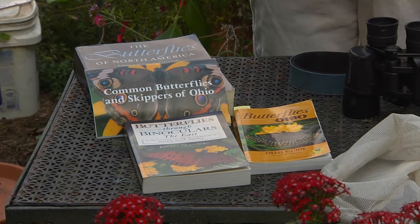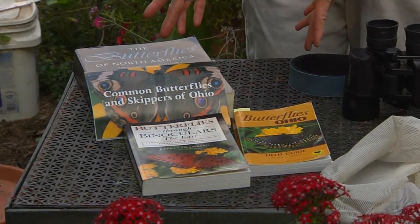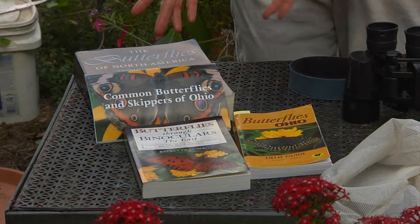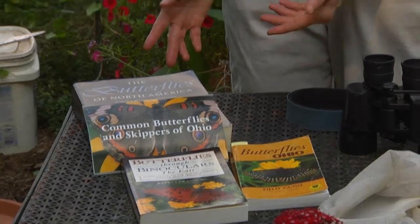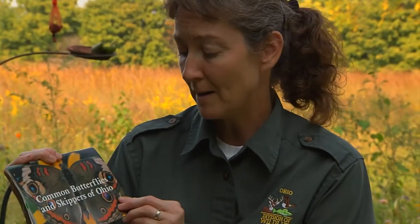First, a good field identification book is in order. I wouldn't stop with just one, as you can accumulate several either by purchasing or receiving them as gifts. The Division of Wildlife offers a free guide, Common Butterflies and Skippers of Ohio. Call 1-800-WILDLIFE and ask for publication 204, or download it on wildohio.com.